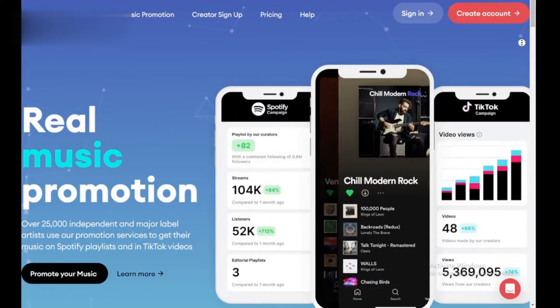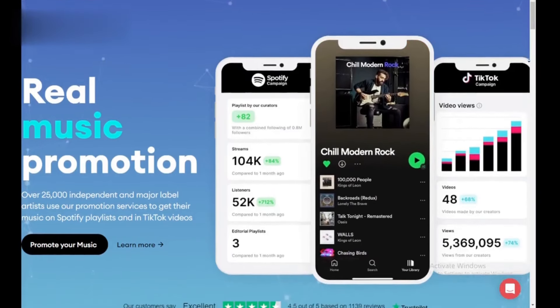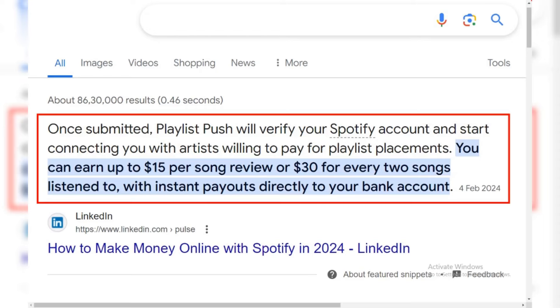Hey, music lovers! Do you have a knack for finding hidden gems and building killer playlists? Today's video shows you how to turn that passion into cash with Playlist Push. Let's dive in under a minute.